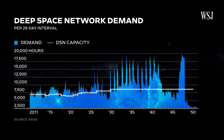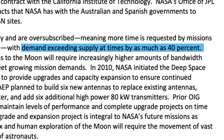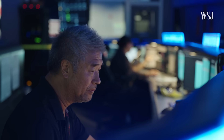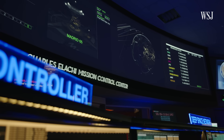Strain on the DSN has been growing for years. According to a July Inspector General report, demand is exceeding supply by as much as 40% at times. Studies show that number will reach about 50% by the 2030s. Because of this, the DSN has been forced to prioritize some missions over others, which has led to delays in data for some lower-priority missions.